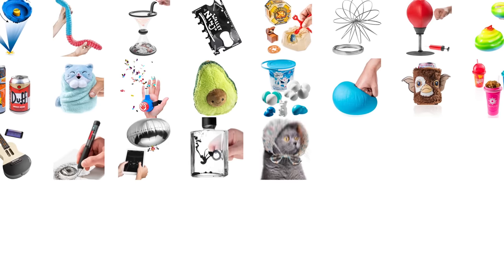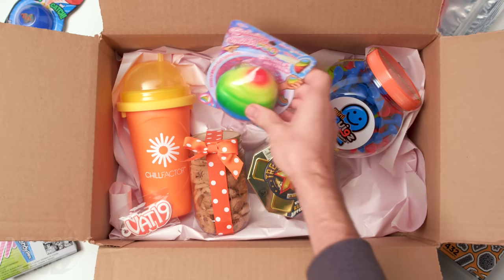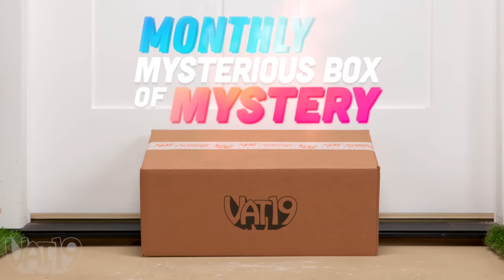Since 2006, Vat19 has been bringing you the most curiously awesome products on planet Earth. Now you can get a sampling of this awesomeness, sent automatically to your house every month in the monthly Mysterious Box of Mystery.